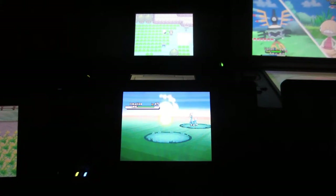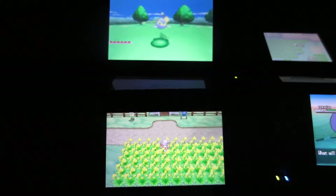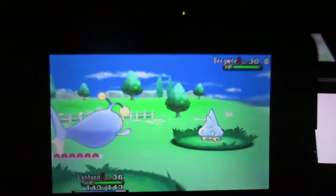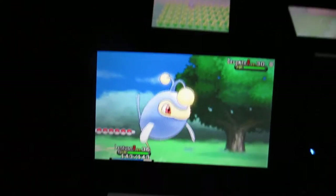Professor Pineco here and I have another XY shiny. It is a shiny Bergmite! Yay, Bergmite! You're so cute and yellow! Very happy about this.